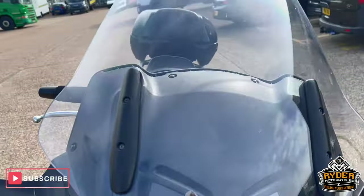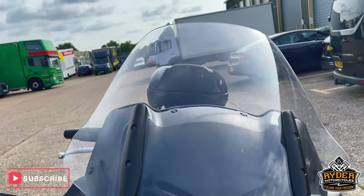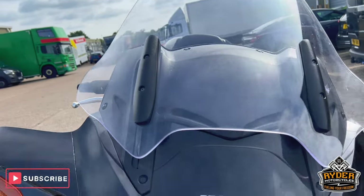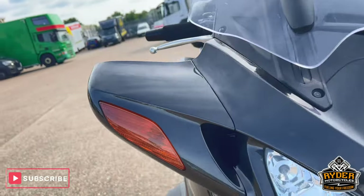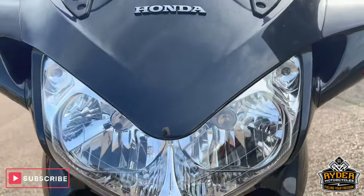We'll start off at the front. It's got a really nice clear screen on there. It does need a valet so there's bits of dirt on there. It's all electronic as well, that screen. Going down the front, it's all nice. We've got indicators. The headlight's all in nice condition.